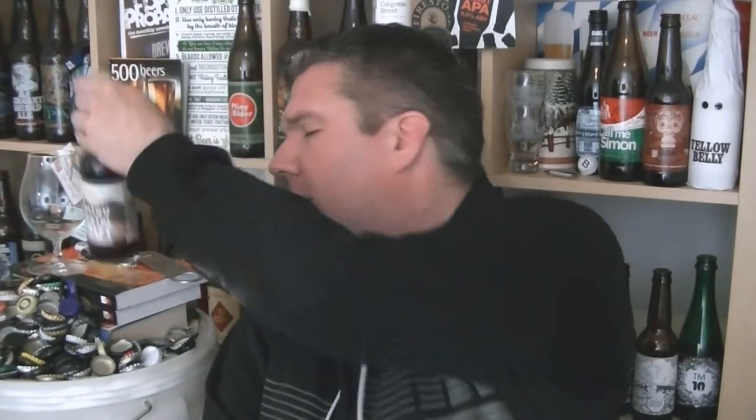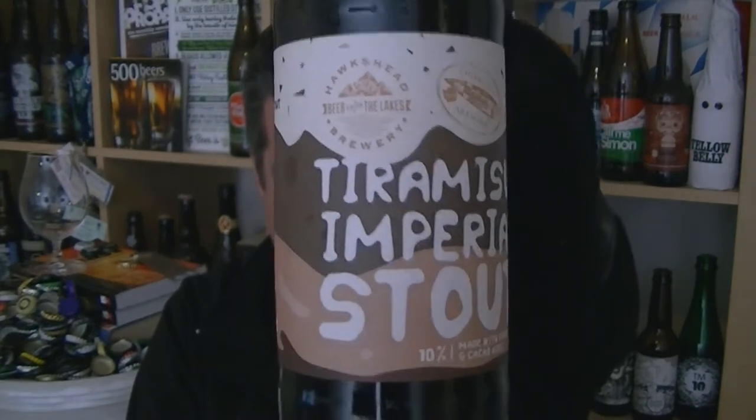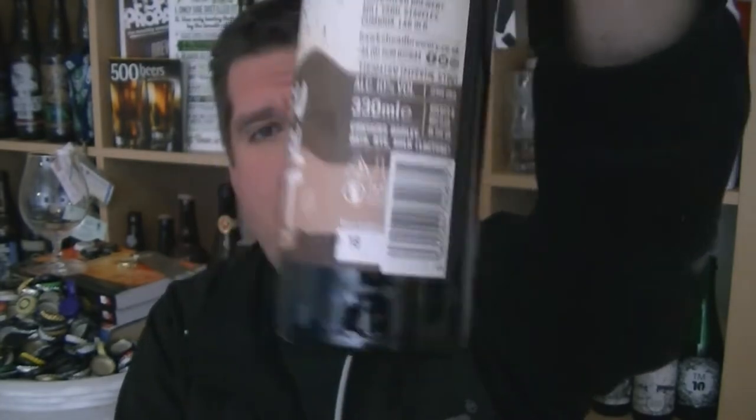Hi, I'm Rob from hawksdeen.com. Thanks for joining me for another beer review. This time we've got a bottle of beer from the fantastic Hawkshead Brewery up in Staveley in the Lake District — it's a bottle of their Tiramisu Imperial Stout, 10% ABV, brewed with coffee.